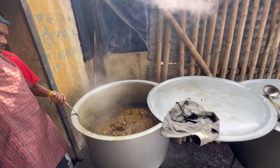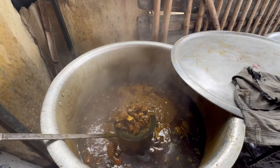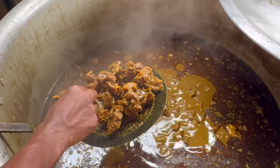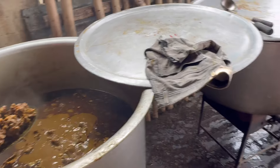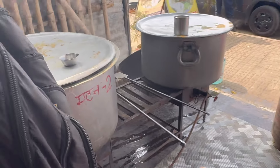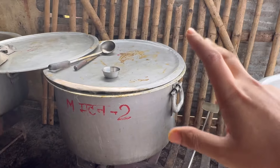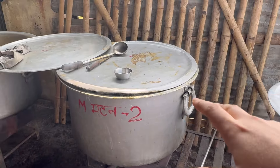You can see how big this pot is. We have many of these laid at different stages of the process — some is getting boiled right now, some is getting cooked, and some is getting to the final end.